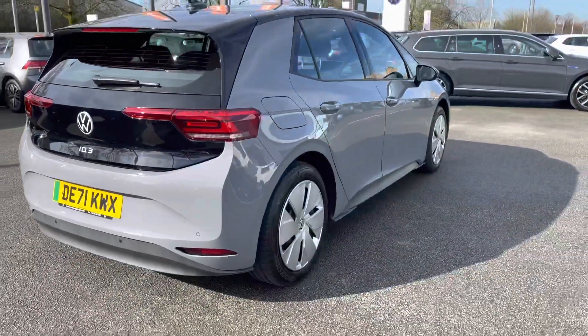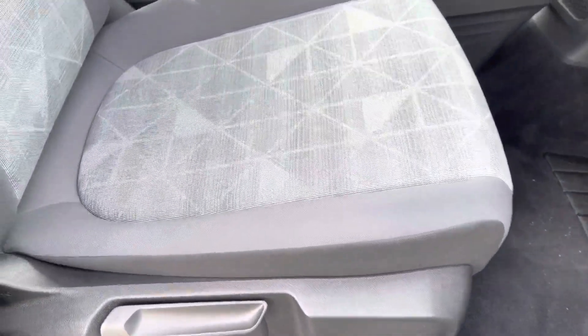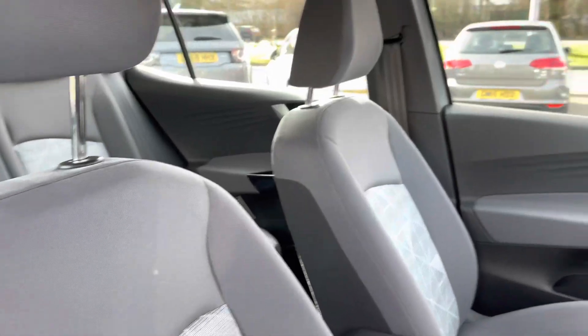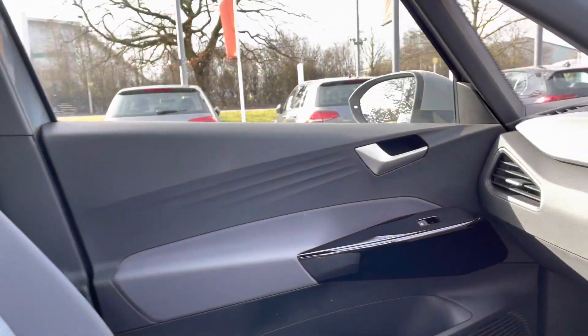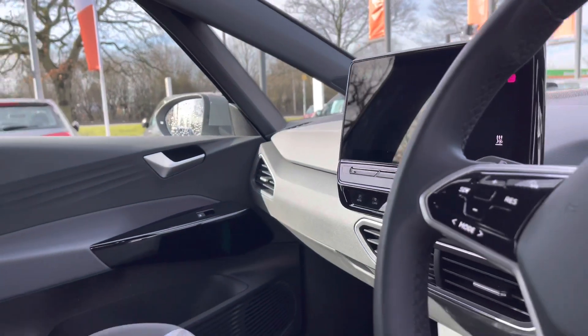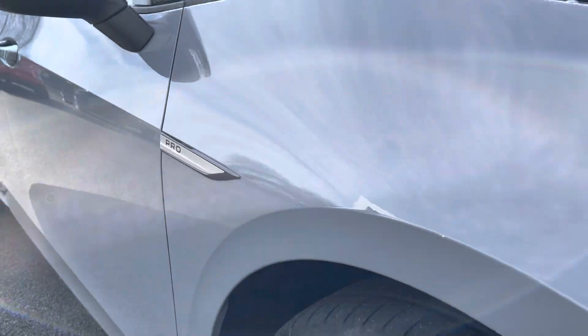Moving into the front of the vehicle now, you've got your height-adjustable seat — just take a close look at those lovely seats. There's an armrest in the centre as well for extra comfort, especially during longer journeys. You also have a touchscreen infotainment system and a touchscreen leather-appointed multifunction steering wheel.